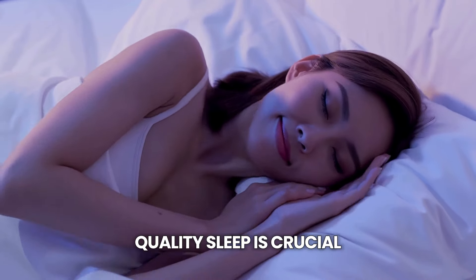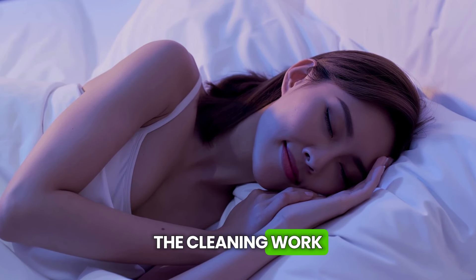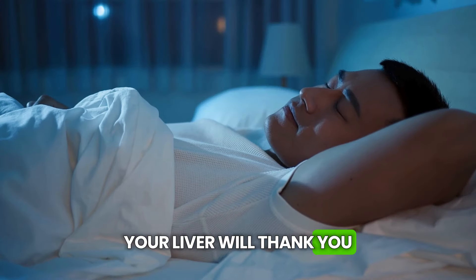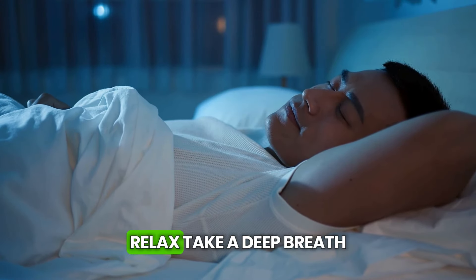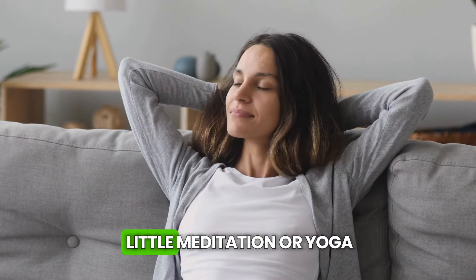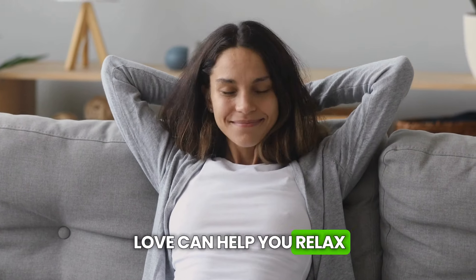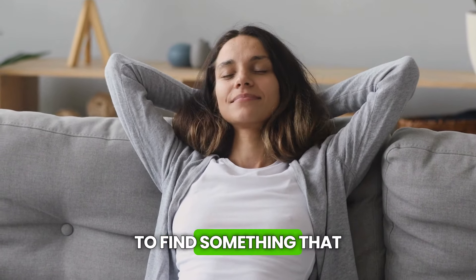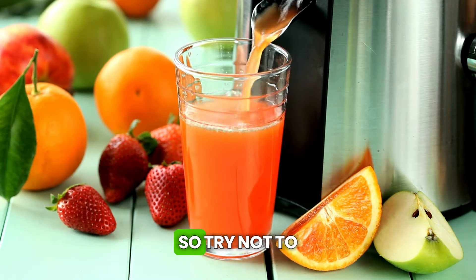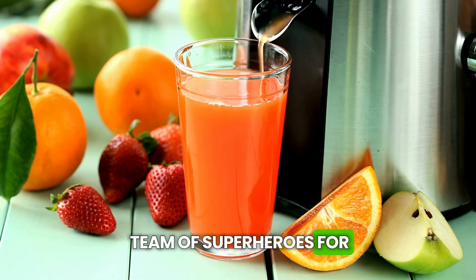Sleep well, folks. Quality sleep is crucial for the liver — it's during the night that it does most of the cleaning work. Try to get your seven to eight hours of sleep per night. Relax and take a deep breath, because stress is the liver's number one enemy. How about starting a little meditation or yoga? The important thing is to find something that makes you feel zen. Mix up the drinks too — each has its unique superpowers, so try not to stick to just one. It's like building a team of superheroes for your liver.